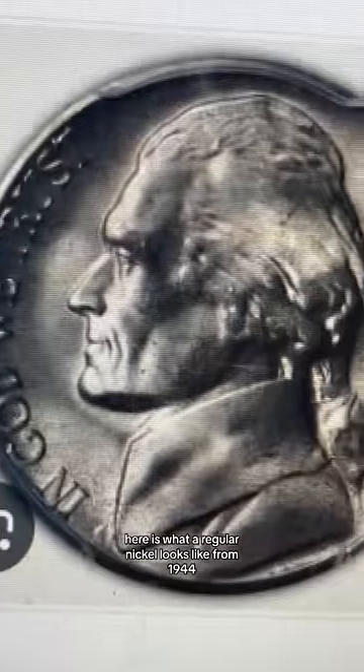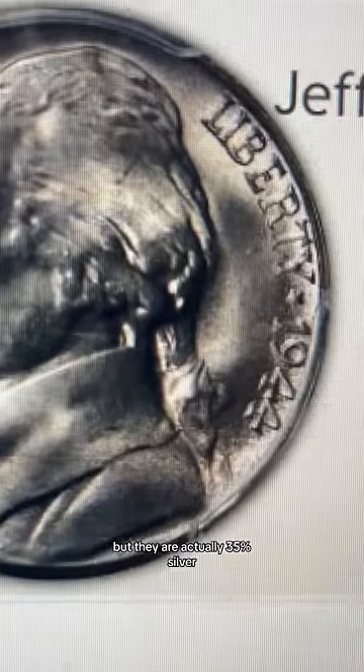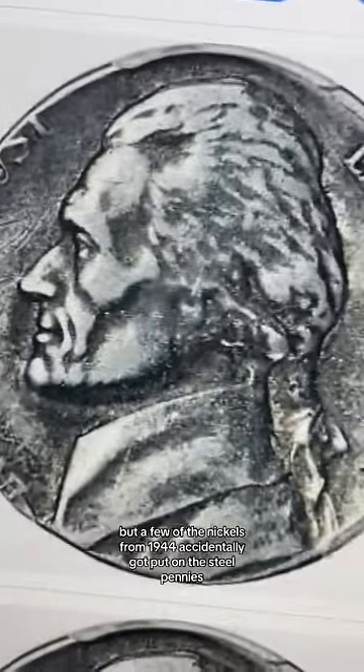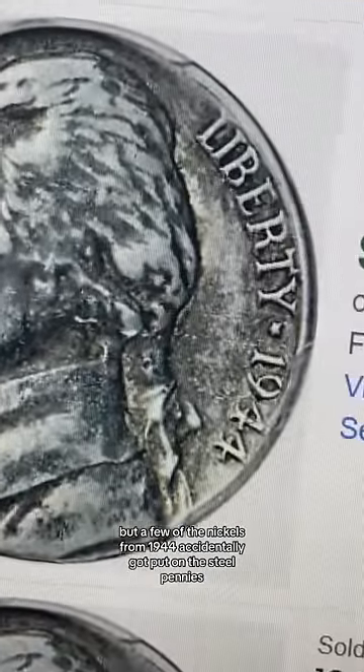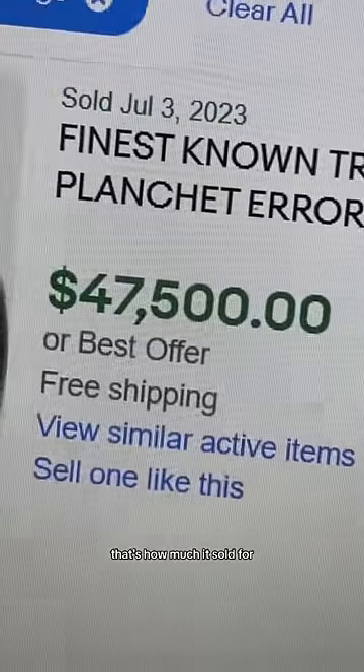Save this. Here is what a regular nickel looks like from 1944. Most people don't know this, but they are actually 35% silver, and those are definitely not supposed to stick to a magnet. But a few of the nickels from 1944 accidentally got put on the steel penny planchets — a nickel being minted on one of those. That's how much it sold for.